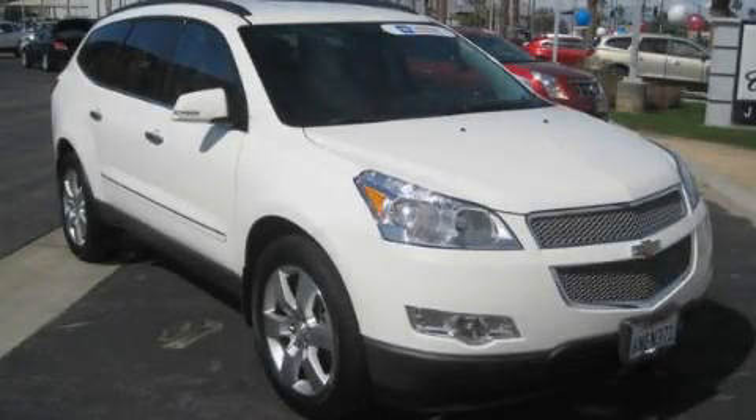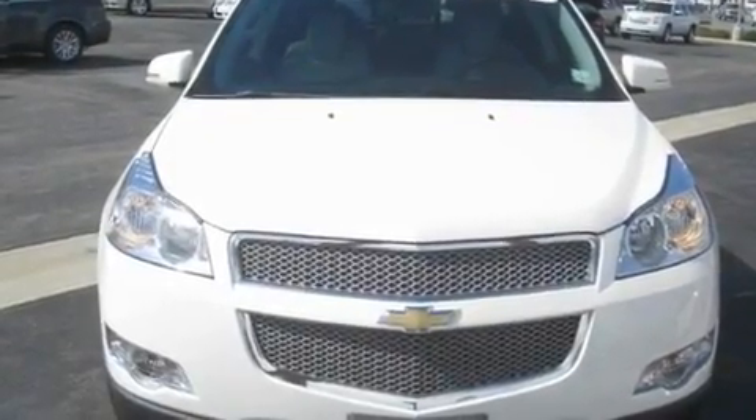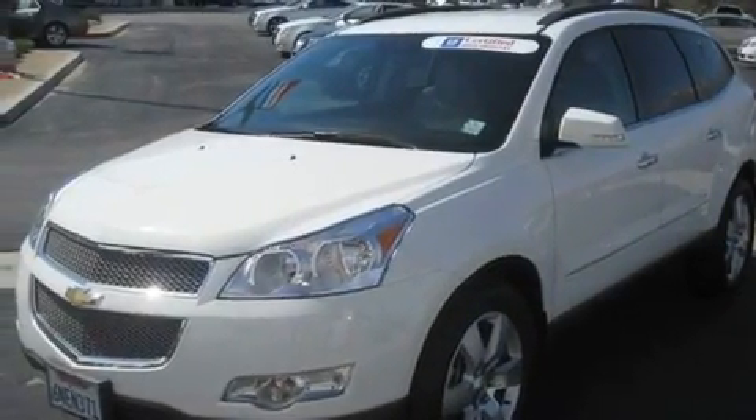This is a certified pre-owned 2011 Chevrolet Traverse, a great blend of utility, comfort and style. It features a 3.6-liter, six-cylinder engine and an automatic transmission.